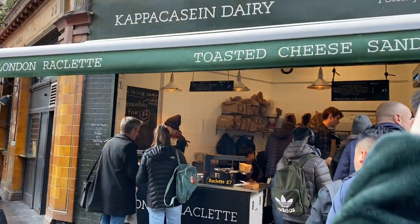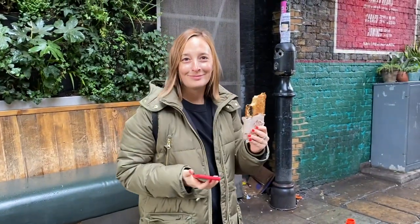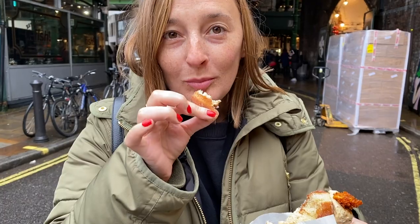At Borough Market, you have to get a toasted cheese sandwich from the place that does raclette — also get the raclette with potatoes, top notch. The toasted cheese is where it's at. You have to get that donut from the donut stand, and try all the cheeses and meats that are on sample for the day. There'll be a full Borough Market breakdown on whatsGabiCooking.com — but definitely get the toasted cheese sandwich.